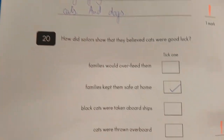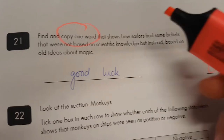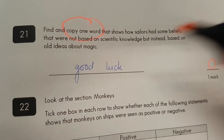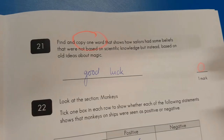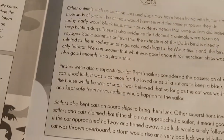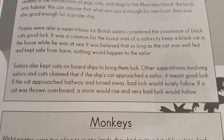Number twenty: how do they believe they're good luck? Yep, families would keep the cats safe at home — that's one mark. Number twenty-one: we've got a problem, because it clearly says copy one word and this person's put 'good luck.' Zero marks for you, old chum. If you were looking for the correct answer — what means old ideas about magic? It's superstitions. That's what we were looking for.